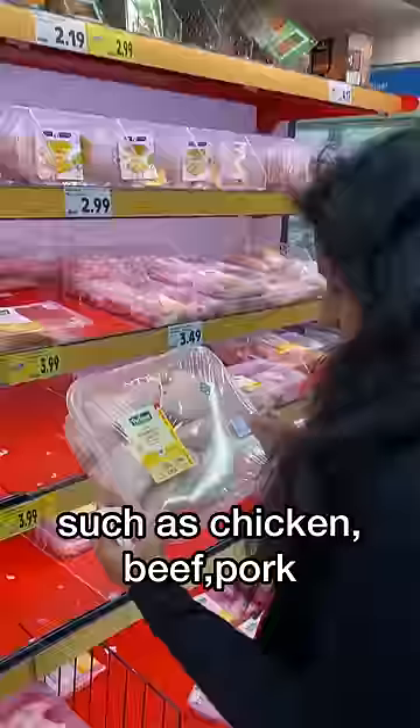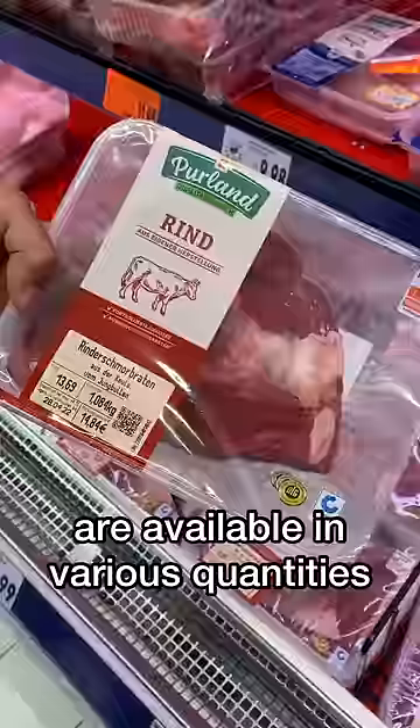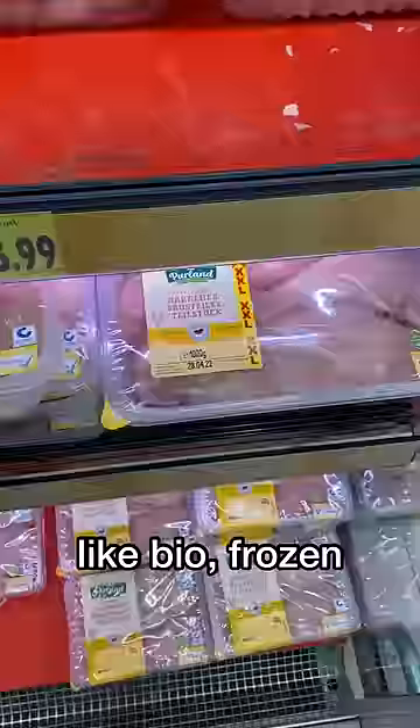Now there are many varieties of meat products — chicken, beef, pork — all the quantity, all the quality: bio, frost, full chicken, boneless chicken, drumsticks, etc.